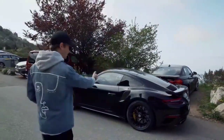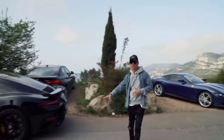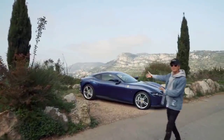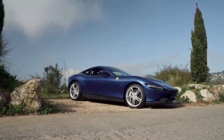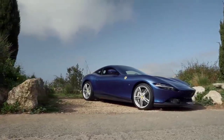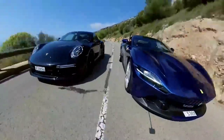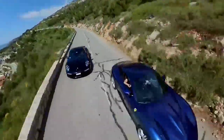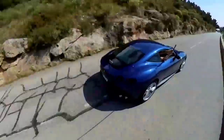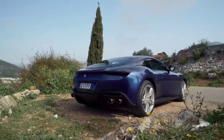Right, here we are. We've got the 991.2 Turbo S right here, and the Roma here — how beautiful, all set up nicely with the background. The 991.2 isn't the direct competition since technically the 992 would be, but it's not far off. I've literally just hopped out of this and we're going to take a look at the Roma. Both cars are pretty stunning looking, but the Roma is just beautiful.